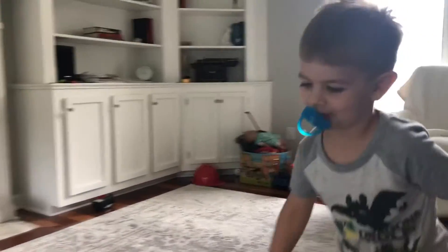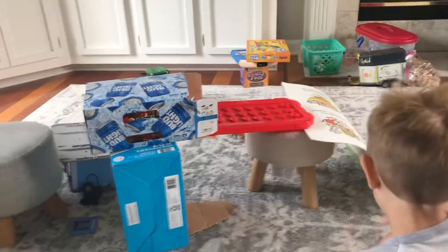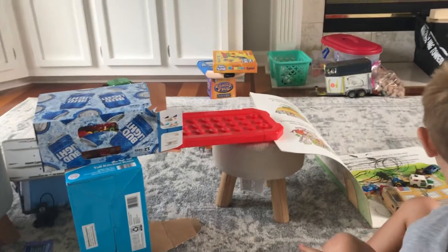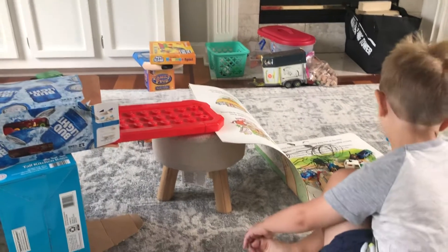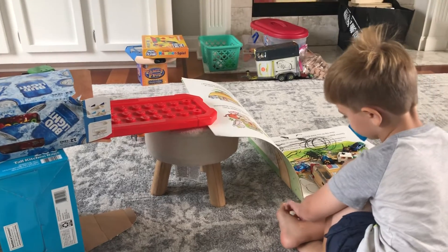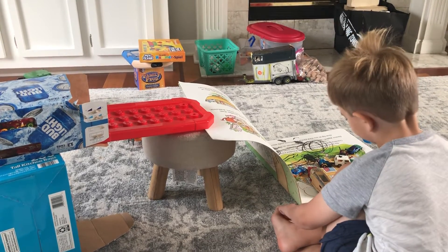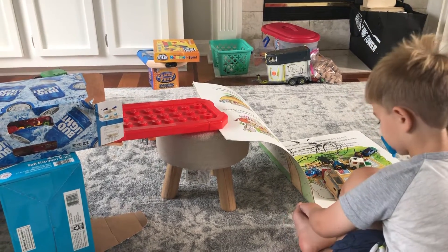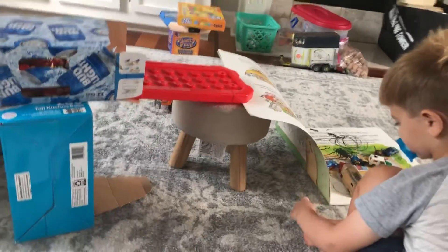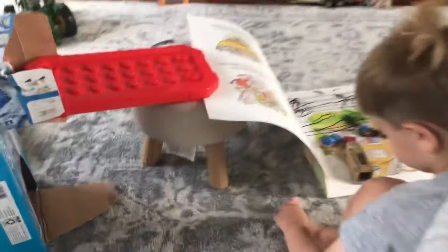Harper made a ranch today and he used some boxes that he found in the kitchen. Harper, tell us about your ranch. How did you make it? Harper, what did you use to make your ranch? It's a bit pesky.